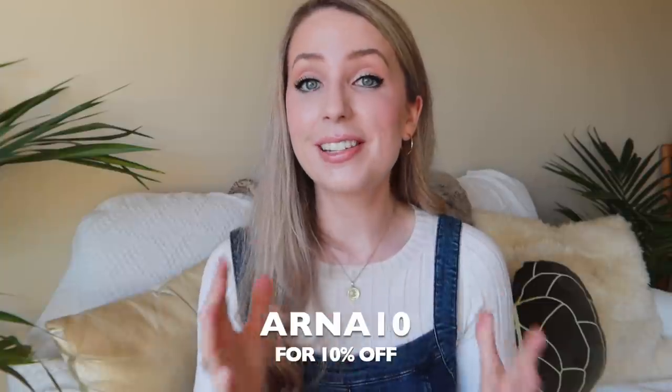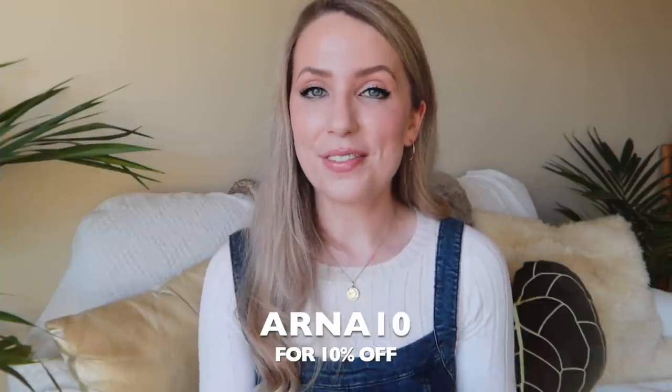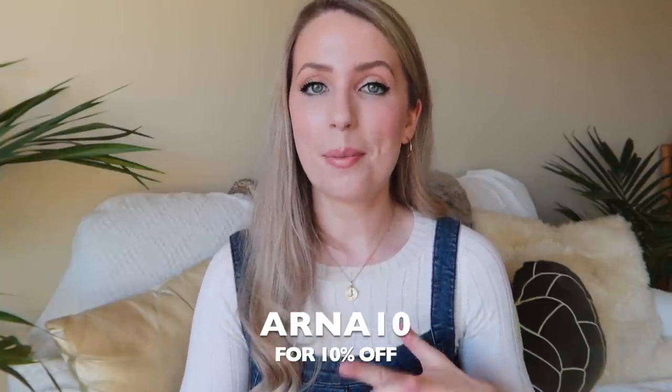Thank you once again, Ana Luisa, for continuing to support my channel. Without further ado, let's carry on talking about some beauty favourites, fails, and empties.